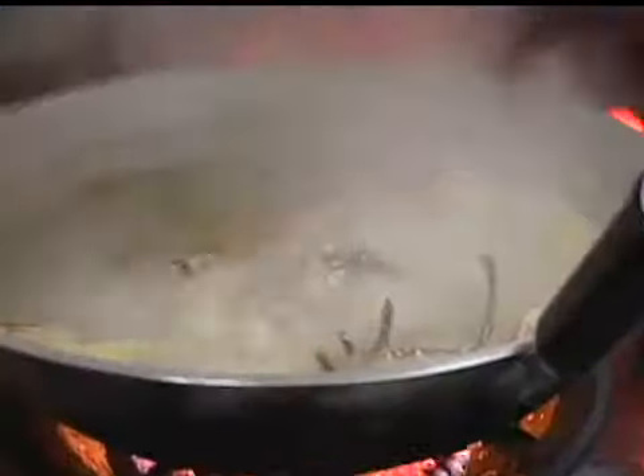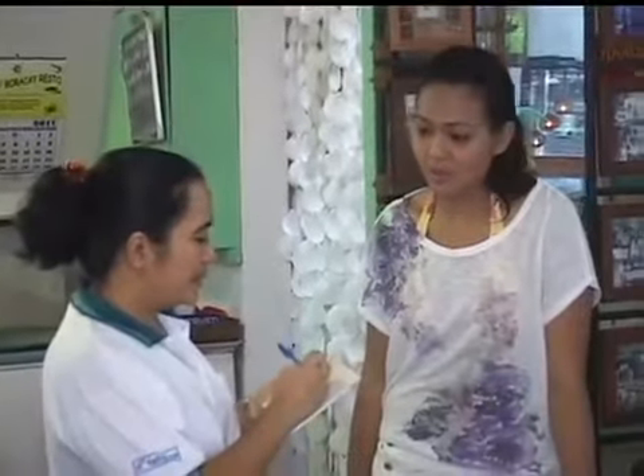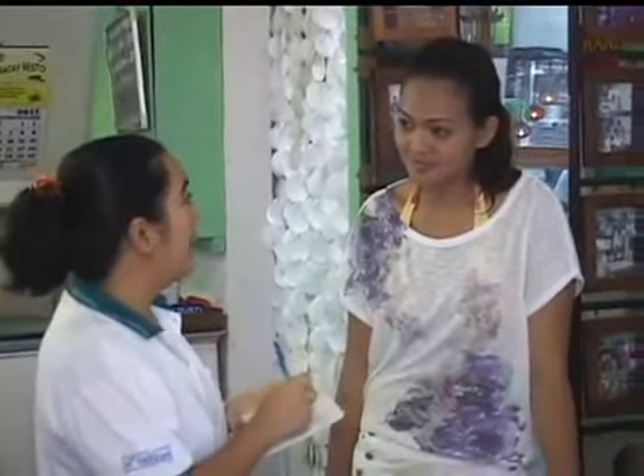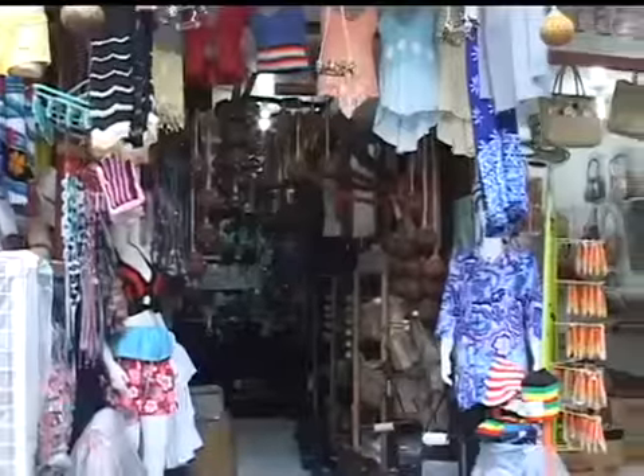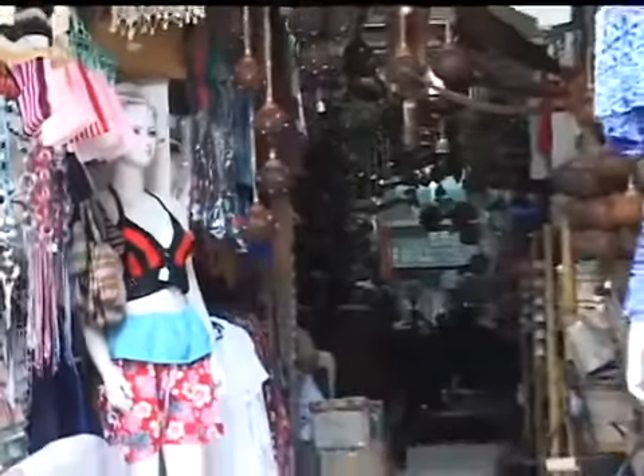Grilled, steamed, fried, buttered, spicy, or sweet — the choices in how to have your food cooked are endless. But as they say, good things come to those who wait. In this case, good food comes to those who wait for about half an hour. But if you get a bit bored, just a few steps away are souvenir shops where you can buy trinkets, shirts, and handicrafts.